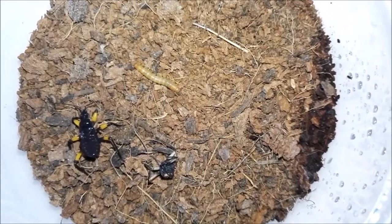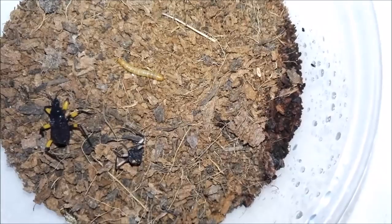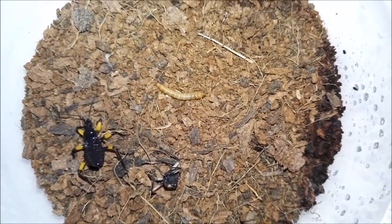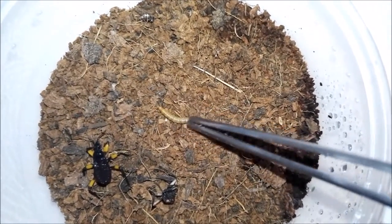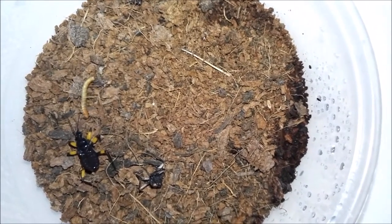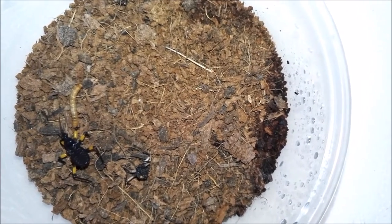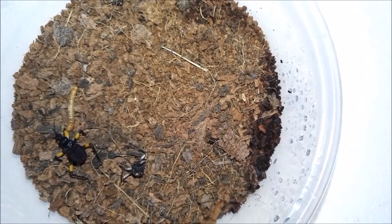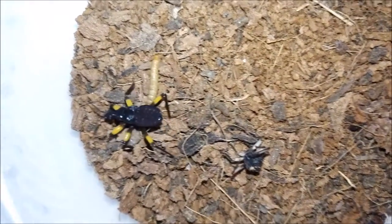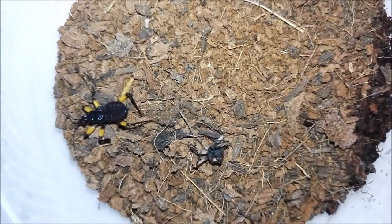He might not be ready to eat — he's just literally molted and just not hungry yet, so we'll see. It doesn't look like he's interested for now, so we'll leave that and move on to the next one.